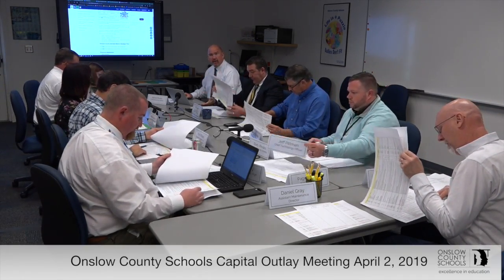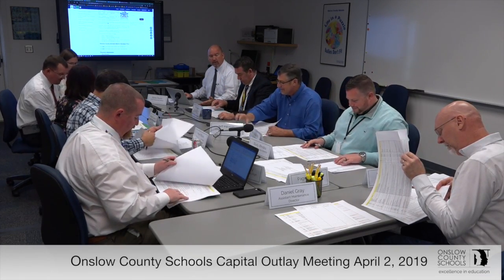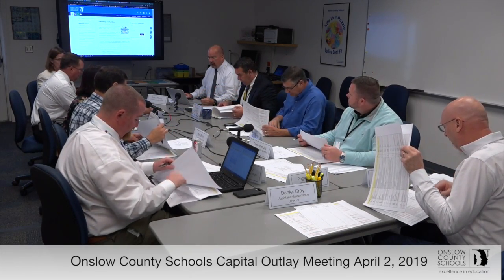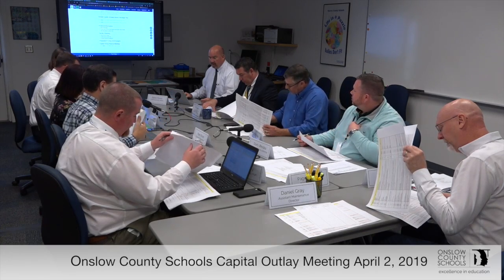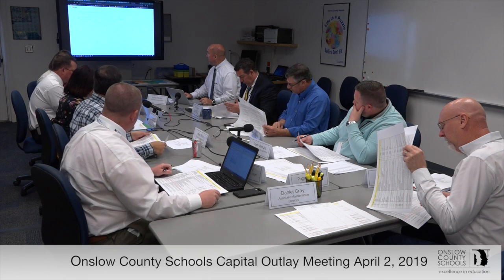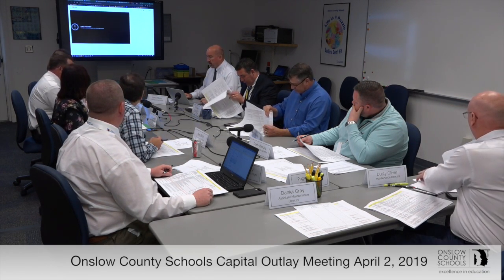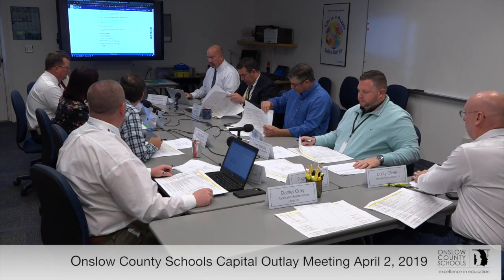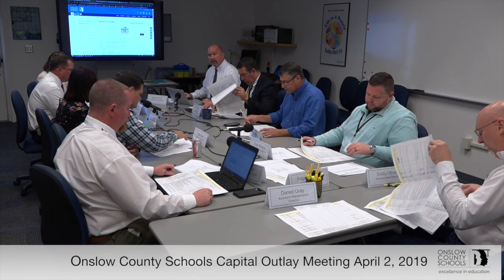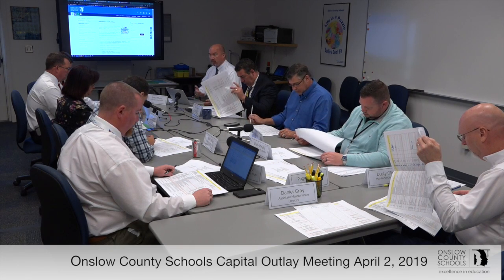I did want to mention: we are filming this one, taping this one, and what we're doing with the tape is — if you go to our website, go into operations and facilities, you can actually see the capital outlay process meetings. We can bring this up — I can't right now because I've got to log into YouTube — but you can actually see the meetings as they go along. That makes sure that everybody, the community, and everybody else can see the process we go through.